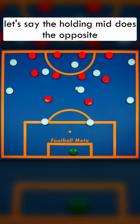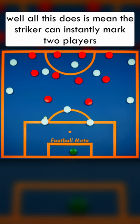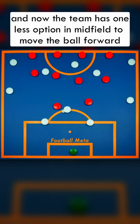Let's say the holding mid does the opposite and moves towards his teammate to create an immediate passing option. Well, all this does is mean the striker can instantly mark two players. A pass into the holding mid would simply be closed down, and now the team has one less option in midfield to move the ball forward.